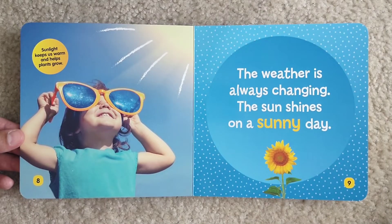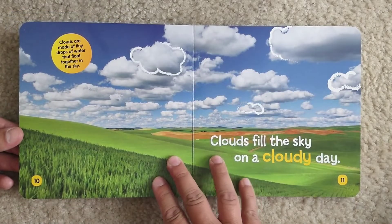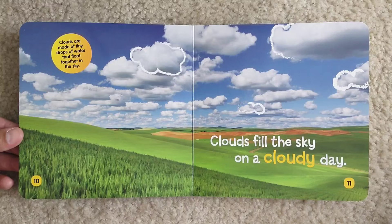Sunlight keeps us warm and helps plants grow. The weather is always changing. The sun shines on a sunny day. Clouds are made of tiny drops of water that flow together in the sky. Clouds fill the sky on a cloudy day.